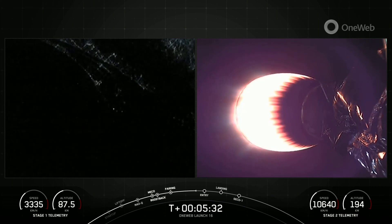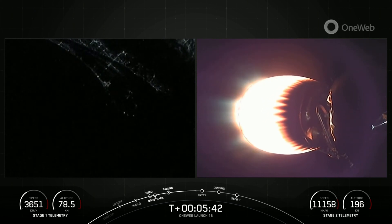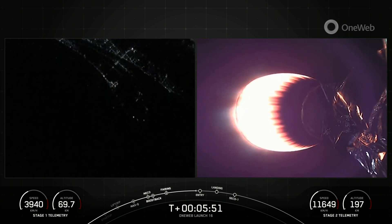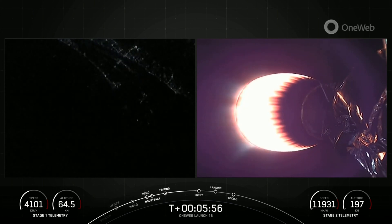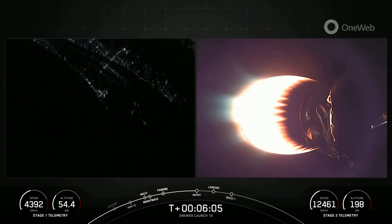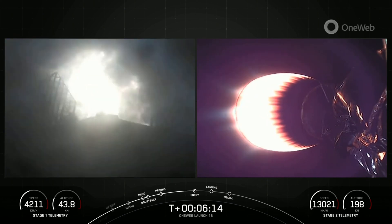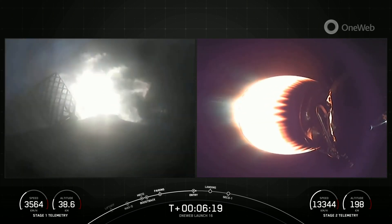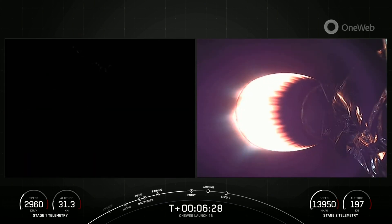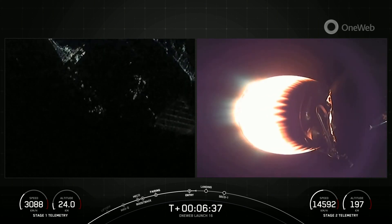Your right-hand screen is a view from the second stage, looking at that MVAC engine glowing very bright. Stage one is making its way back to land — you can see Cape Canaveral in the background on your left-hand screen. It will perform three burns for landing: the boost back burn already completed, now coming up on the entry burn, followed by the landing burn. Stage one entry burn startup. We have reignited three of the nine M1D engines on the first stage — the center E9 engine, followed by the E1 and E5 engines. Stage one entry burn shutdown. It's less than a 20-second burn, and the engines have shut down. That concludes the entry burn for the first stage vehicle.